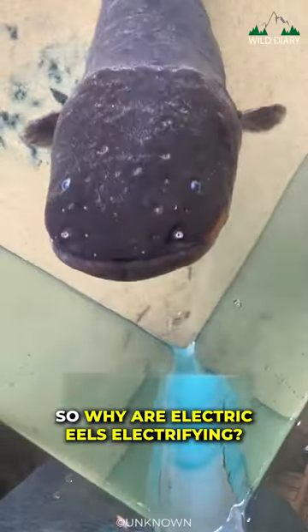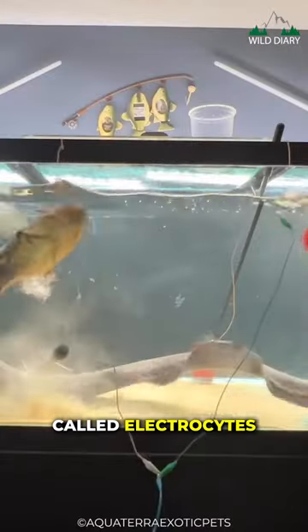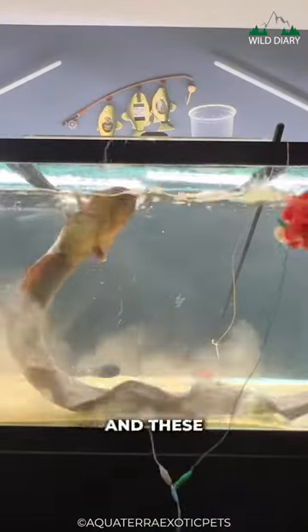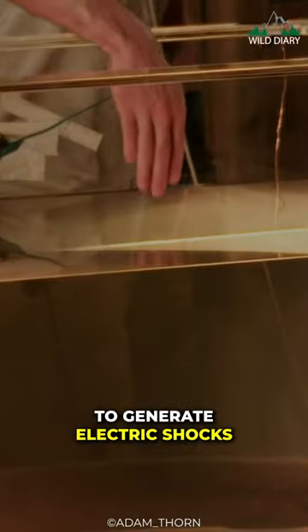So why are electric eels electrifying? They possess specialized disc-shaped cells called electrocytes, which make up 80% of their body, and these electrocytes act as tiny batteries, allowing them to generate electric shocks.